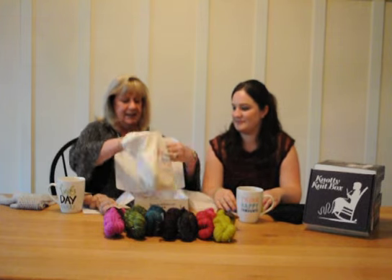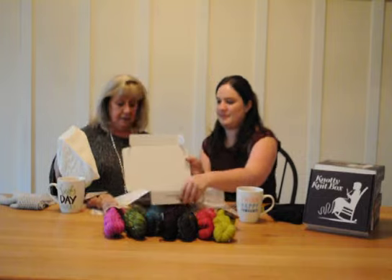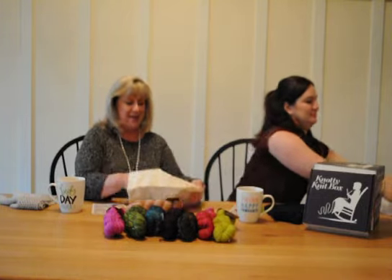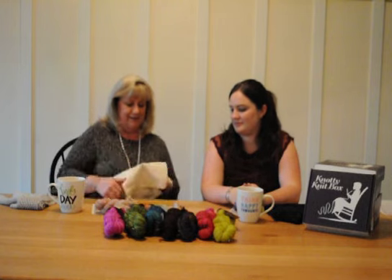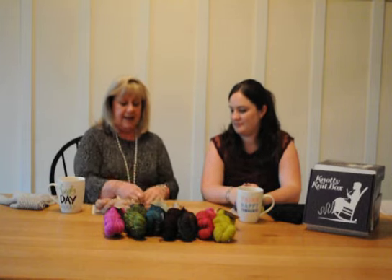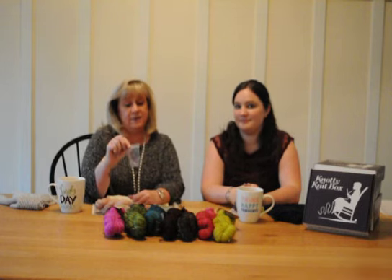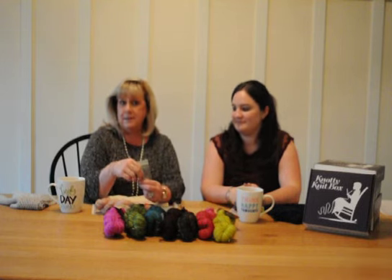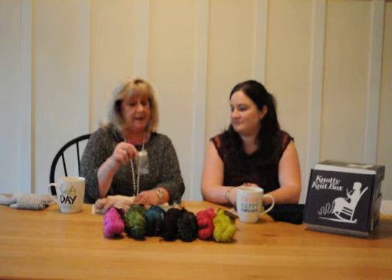So inside your project bag you have more goodies. Inside we have some handmade stitch markers by one of our favorite Knotty Ladies, Susie Ann — she is a regular in our store and also a fan favorite.